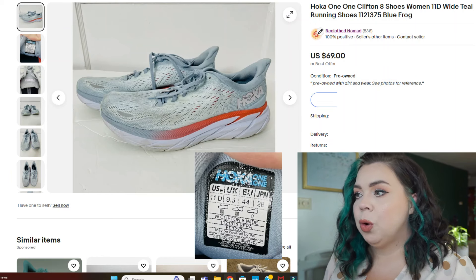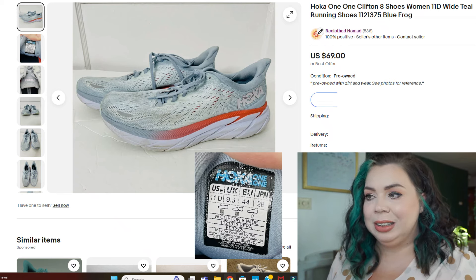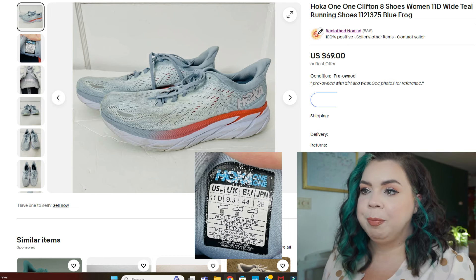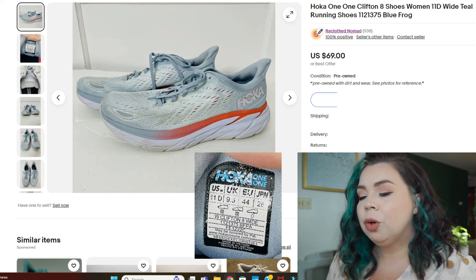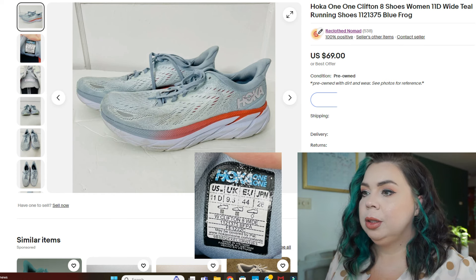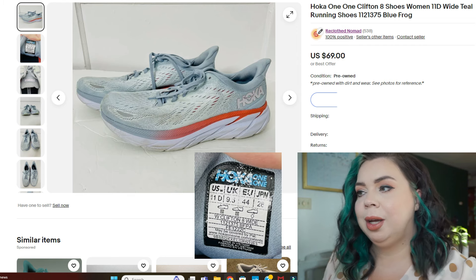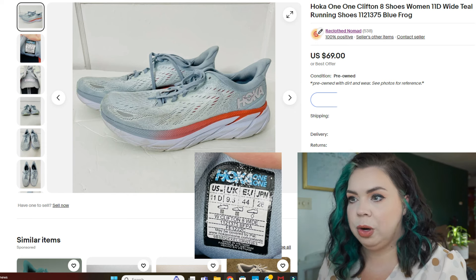Next we have a pair of Hokas — the Hoka One One Clifton 8. I have one more in my death pile of this exact style that I need to list ASAP. They're Clifton 8, size 11D — a pair of running shoes in the colorway Blue Frog. They sold on eBay in 53 days for $45. I had paid $16.99 for them — you could pay up that much for Hokas, but just be careful how much you're willing to pay because you might not always get the return. Fees were $7.75, and I made $25.94 on that sale. Once again, death piles sitting for a year unlisted.